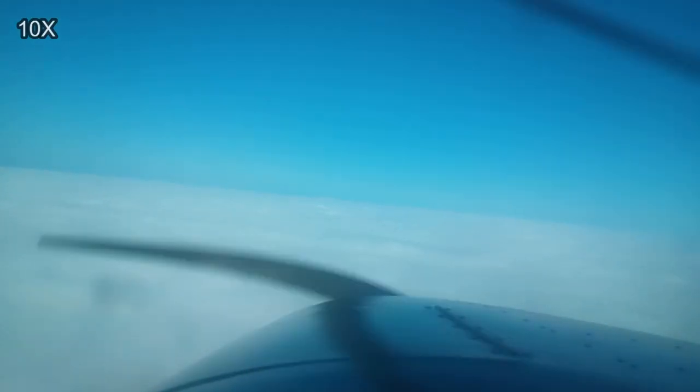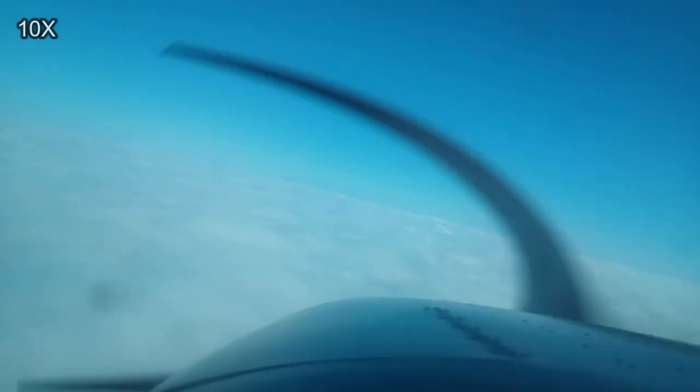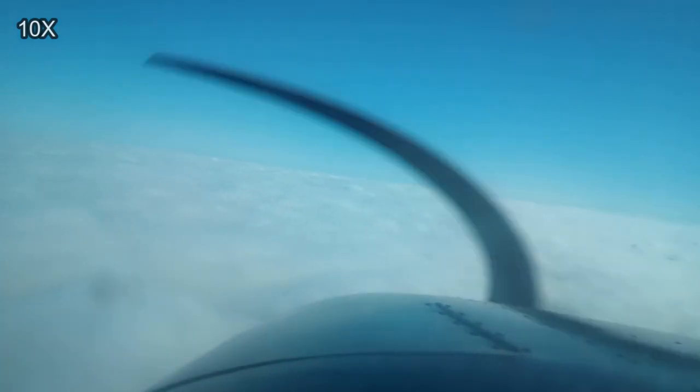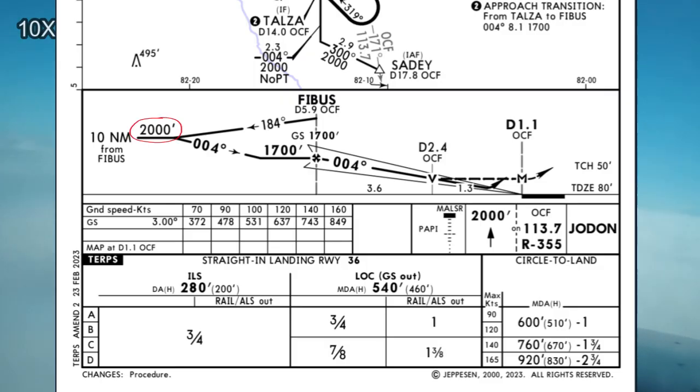Here I am leveling at 2,000 feet, and then I'm going to get radar vectors to the north-northwest, which put me on a heading to intercept the localizer out of Ocala. Here I am intercepting, chasing the needle. So now I'm established on the course, and I can descend to 1,700, which is the final approach fix altitude for this approach.